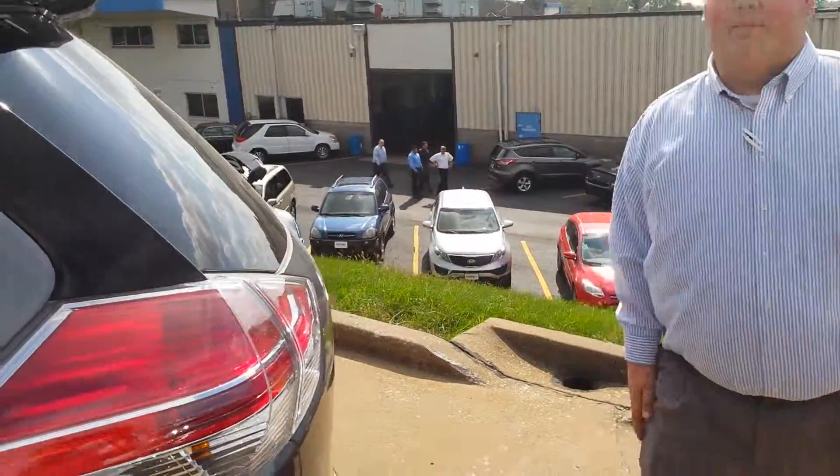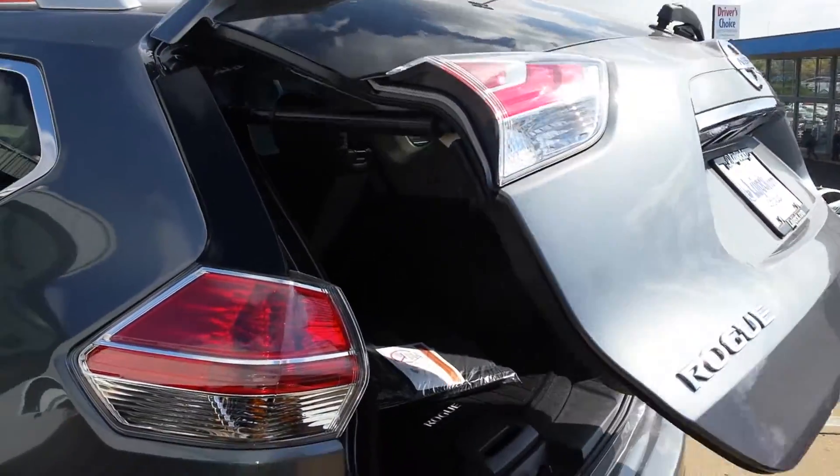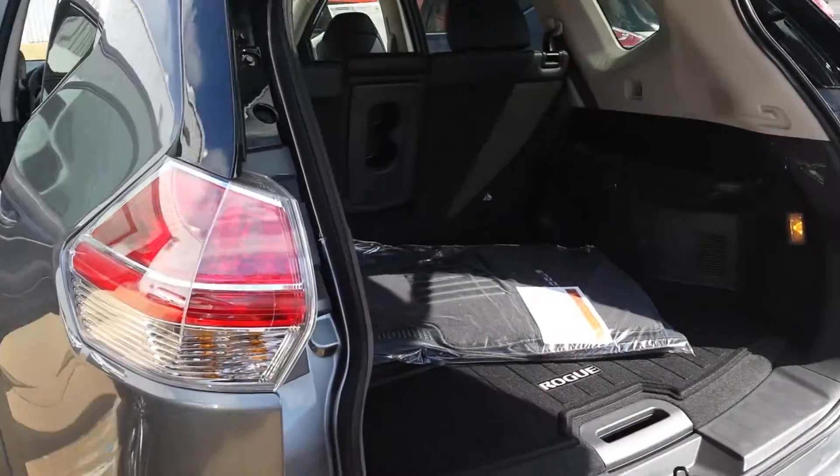With the tailgate, you go ahead and press that button — it is a power liftgate, so it will go all the way up no problem. You have your storage back here as well.